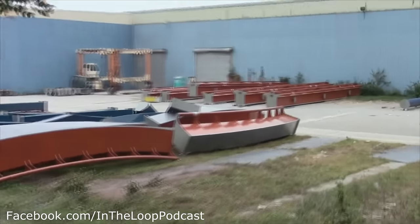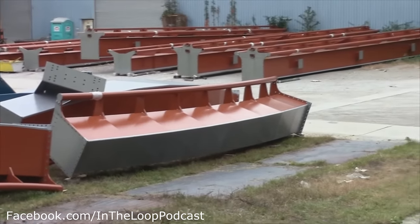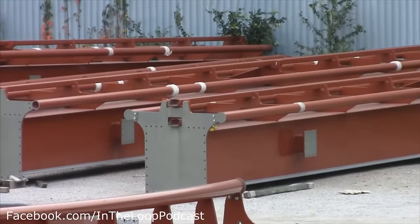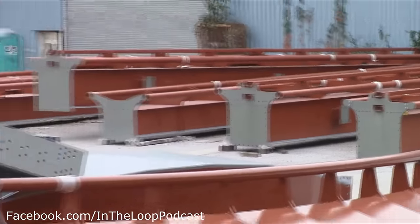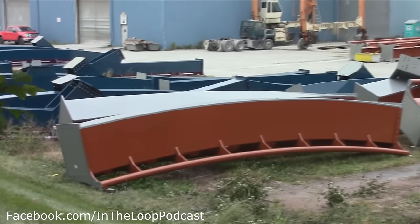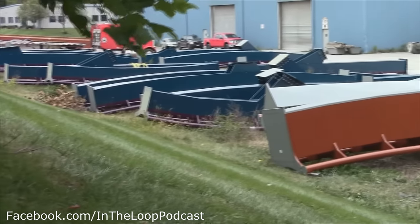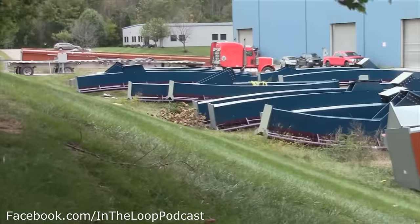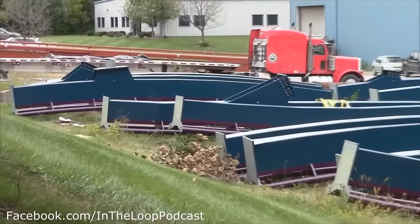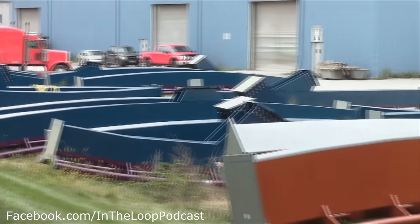We do have some Valraven track, some dive machine track — man, that thing is huge. They have a ton of that track here: lift hill parts, all sorts of straight pieces, and they also have Mako. This makes me happy because I've been covering Mako for a while. All these parts are about to make their way to Florida, so I will see them soon. We're gonna get them on video and photos for our updates — there's a lot of track here that's making its way very very soon.